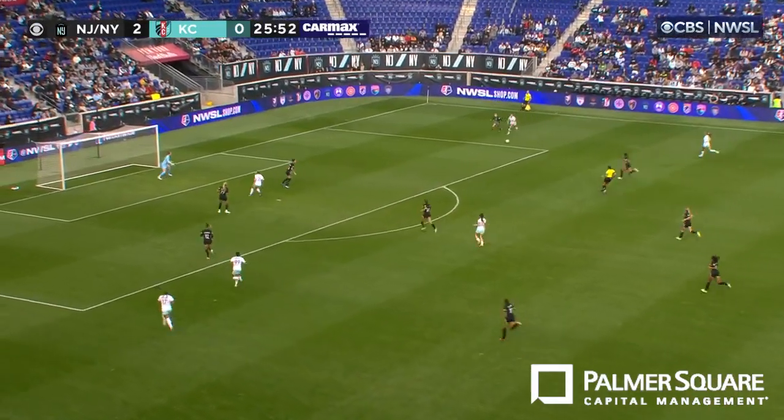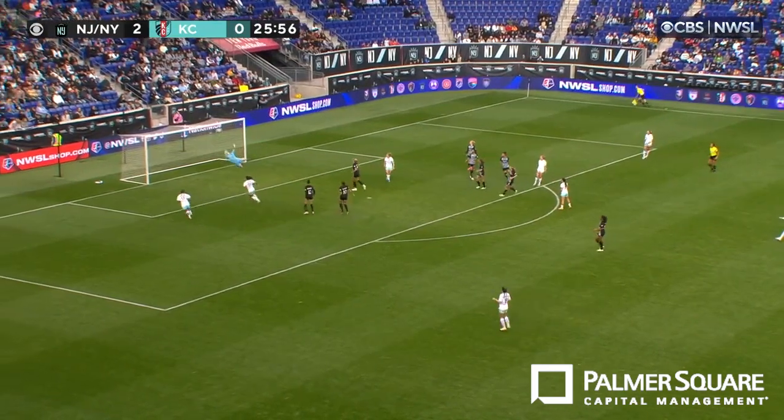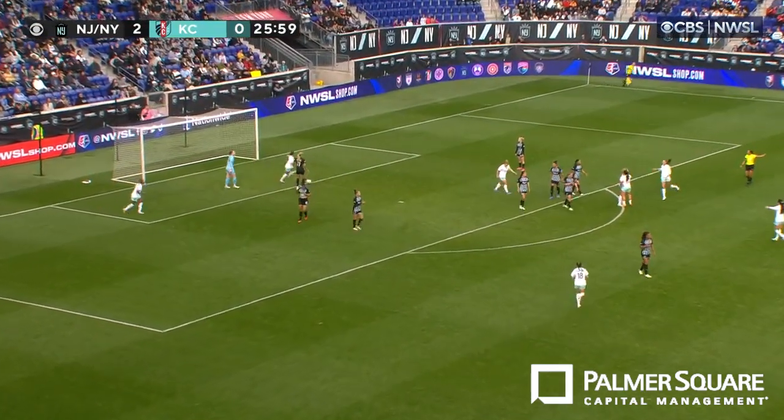Long ball forward. It's going to be handled by Spanstra just outside the box. Now into the box. What a move by Spanstra. Gets it on her left foot. Spanstra chipping towards goal. And what an incredible goal.